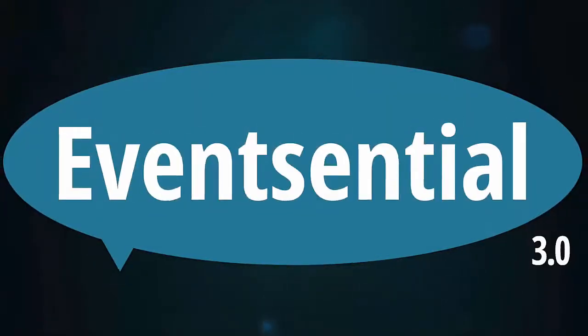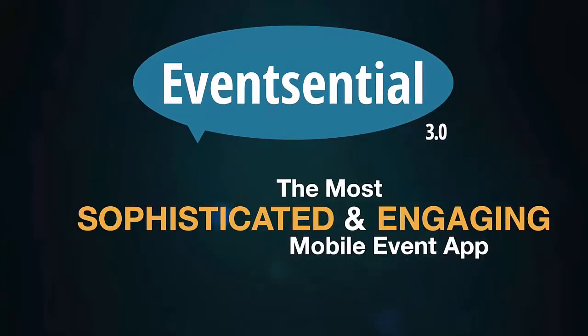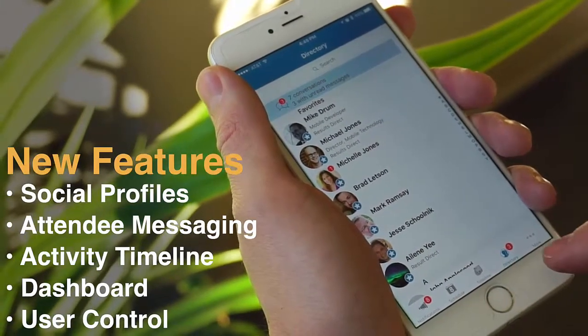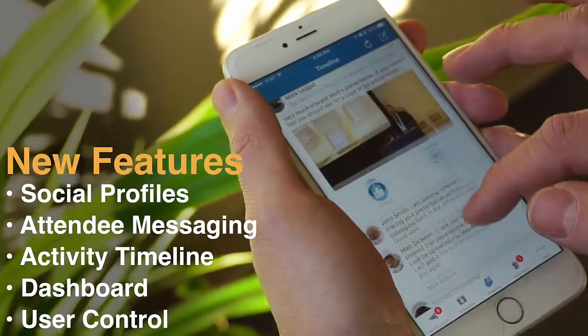Introducing Event Central 3.0, the most sophisticated and engaging app you can provide your attendees to elevate their meeting experience. During this brief tour, we'll highlight Event Central's exciting new networking, communication, and collaboration tools.